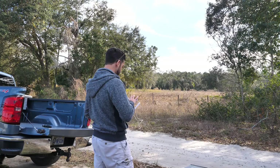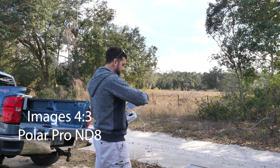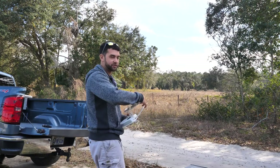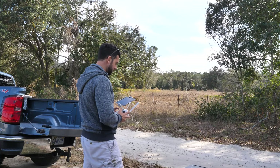Right now the settings on the drone, I have it as JPEG and RAW. We use the RAW to edit the photos with. JPEG is kind of a preview. RAW is absolutely necessary.